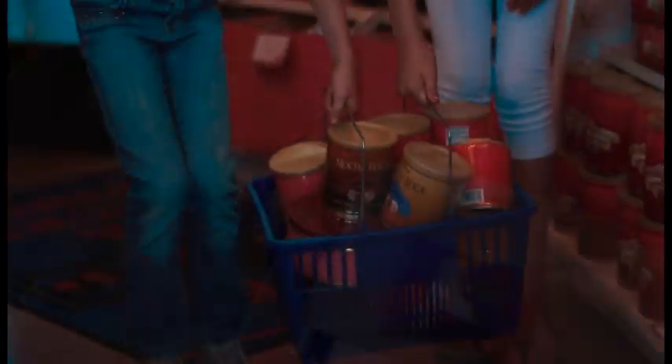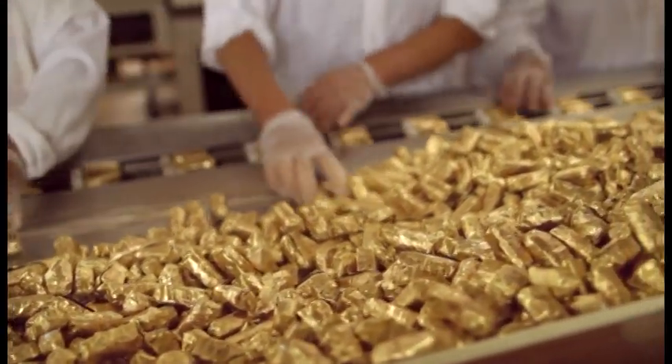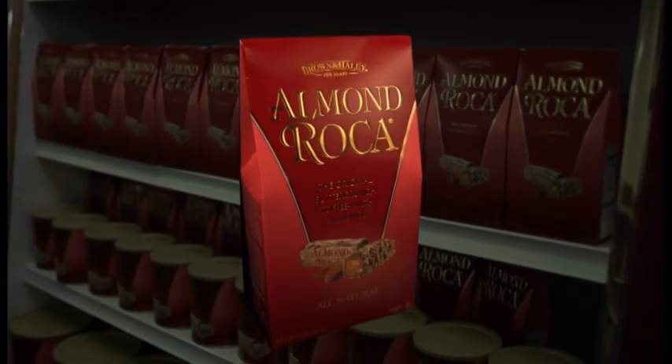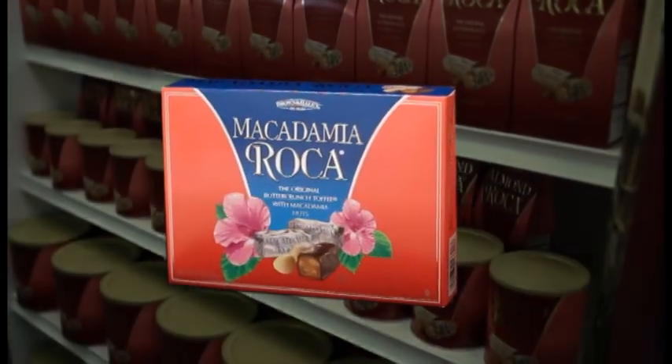Small packages are available for personal indulgence, canisters and tins for sharing, and elegant boxes for the perfect gift. It takes over 250 Brown and Haley employees to bring you all the Roca Butter Crunch flavors. Almond Roca, the original, is joined by Cashew Roca, Mocha Roka, and Macadamia Roca.